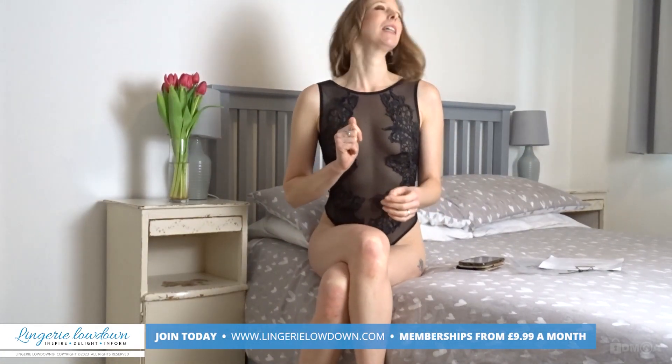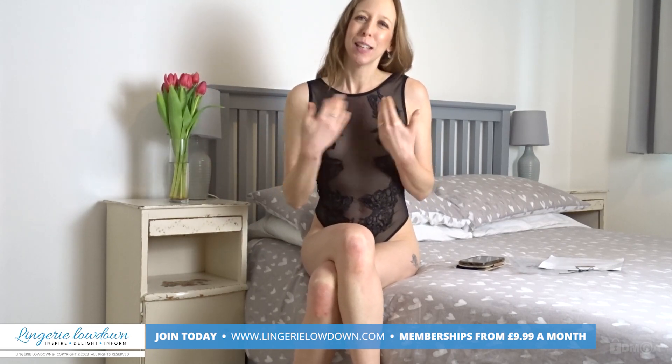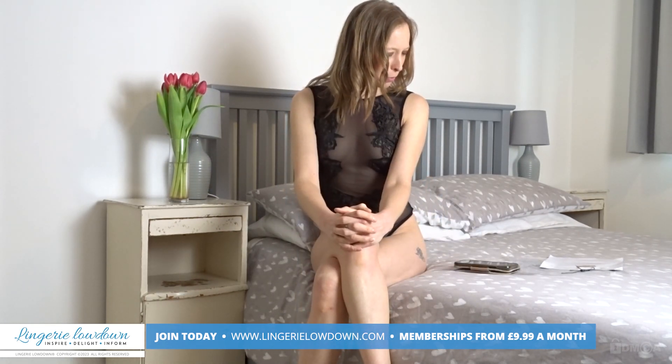Something I particularly like about it is that because it's high at the front, it gives the illusion of a larger bust, which I'm pretty happy about. Anything to accentuate what I've got is going to tick my boxes. This is a beautiful body — absolutely beautiful.